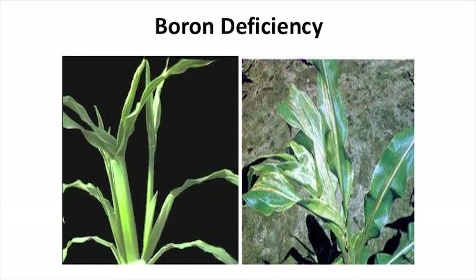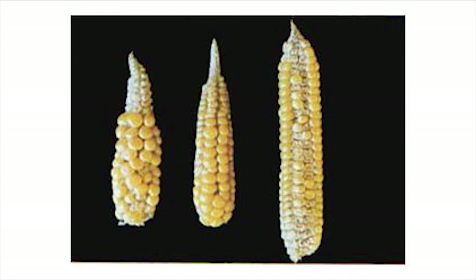Boron deficiency symptoms for corn include short, bent cobs, barren ears, blank stalks, and poor kernel development.